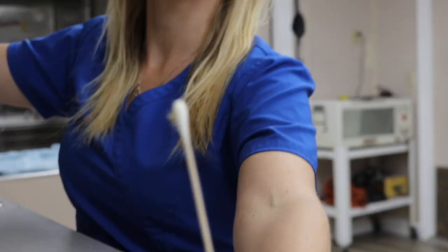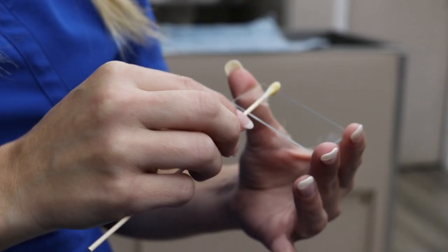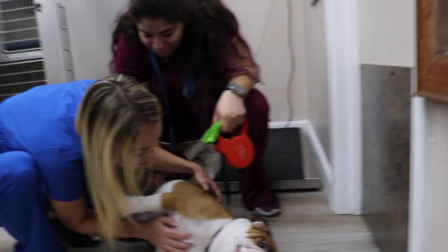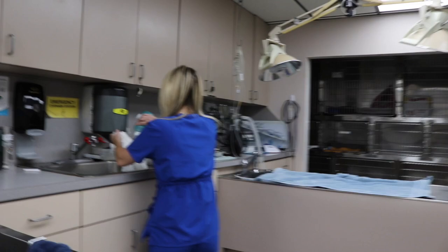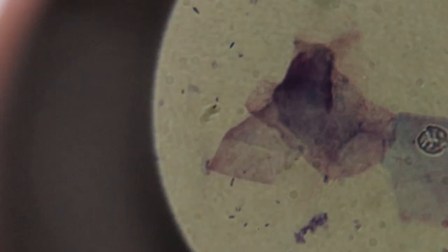Jamie is getting a swab of the ears, where we actually got a really good sample. Then she is spreading it on the slide in order to prepare for the Otic Cytology. After performing an Otic Cytology, we found a cocktail of yeast, cocci, and of course some rods hanging out in his ears.